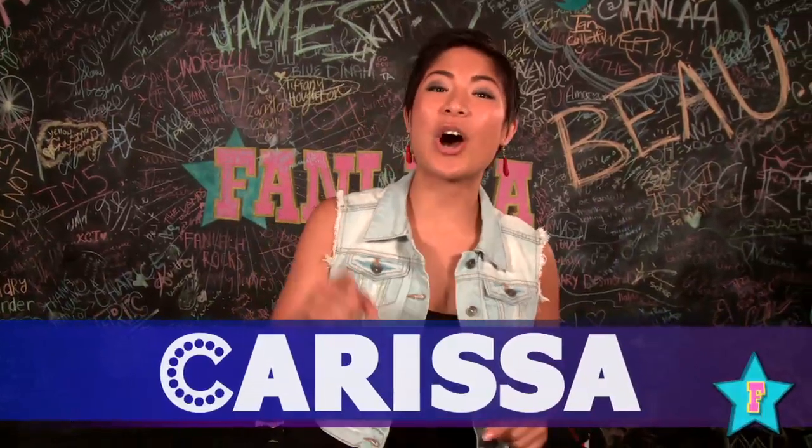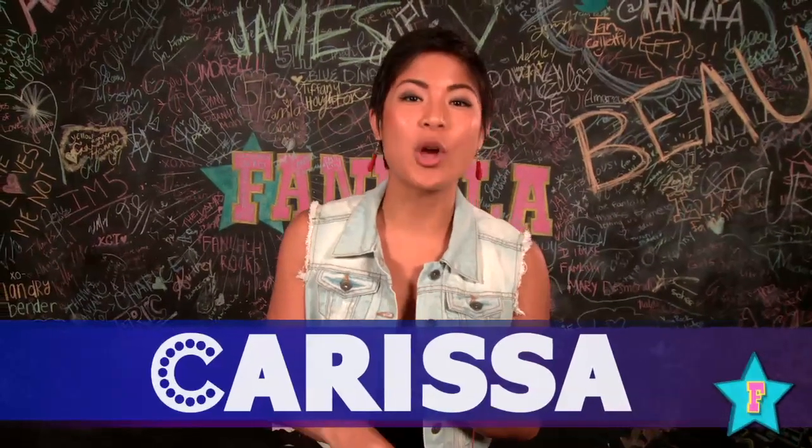What's going on, you guys? It's Carissa, and in honor of The Amazing Spider-Man 2 coming out, we're counting down our five favorite superhero fight scenes.